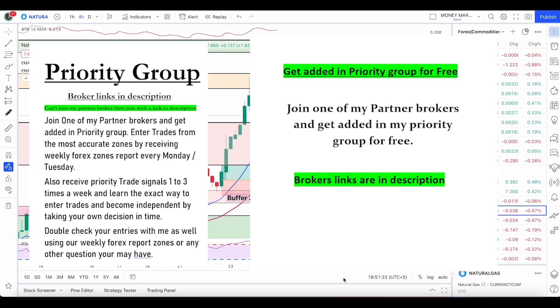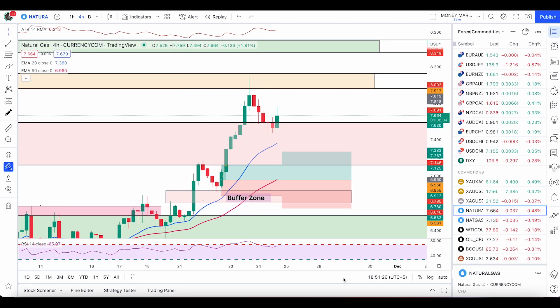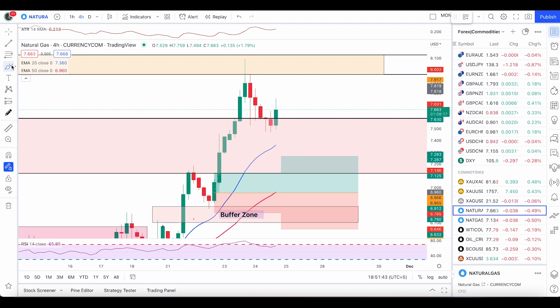What's up traders, hope you're all doing well and having an awesome day. Very quick and early update today as I need to work on my course — I'll be launching the course over the weekend. I want to give you a quick update. As always, I'm going to start with natural gas, gold, and crude oil. Let me show you what I said in my last video so we can understand the conditions and entries.